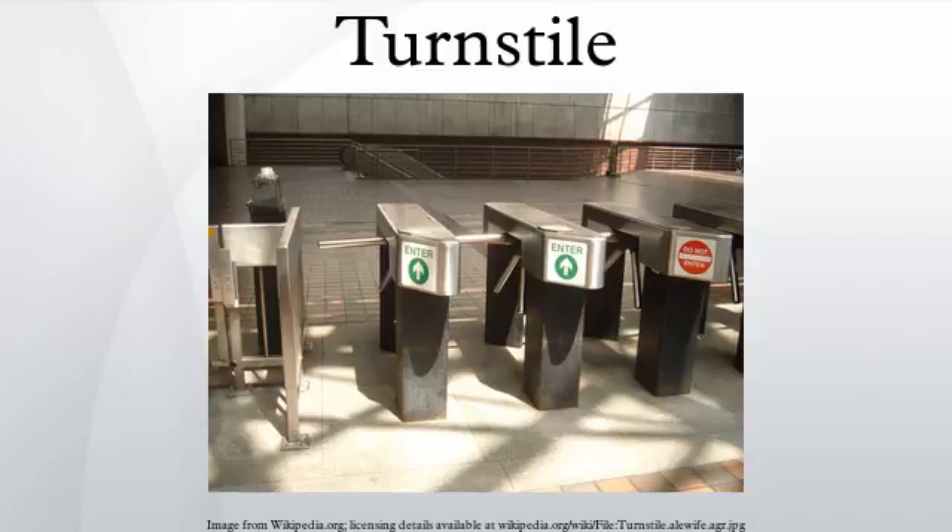Electronic turnstiles: the first electronic barriers were developed by OMRON of Japan.